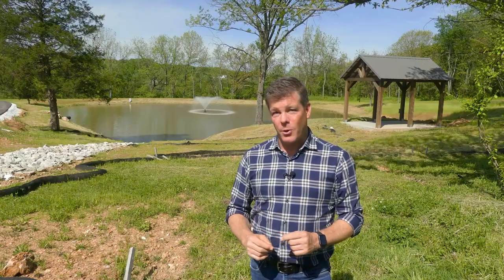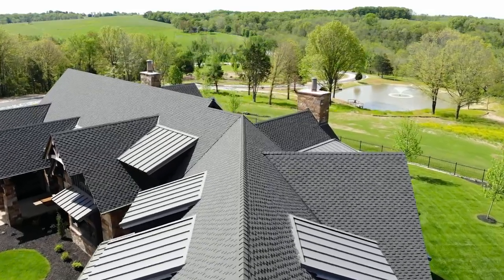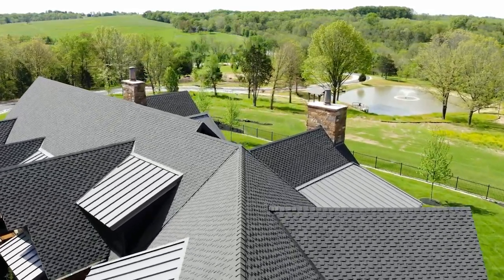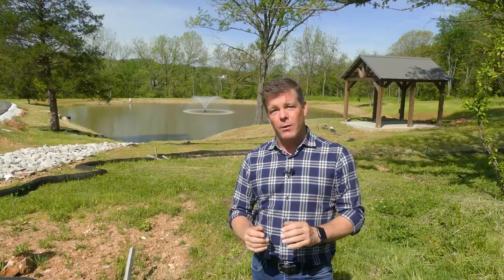Of all the stories we will do on this home or even this show, the well and water system probably aren't the sexiest. But don't tell Richard Linebaugh from Hewitt Messenger that — well drilling and pump service is his life, and on this home we surely put his abilities to the test. With not only the water demands of the home, we have a large irrigation system and this lake. Making sure we have enough water was a real challenge. Let's take a look at what he did to ensure we didn't have water issues.